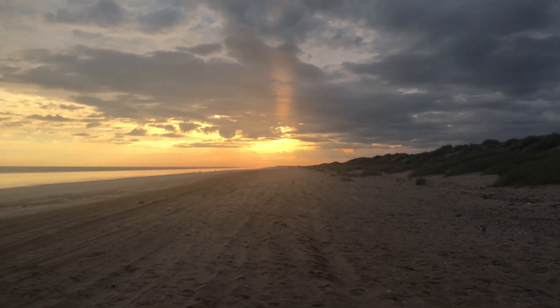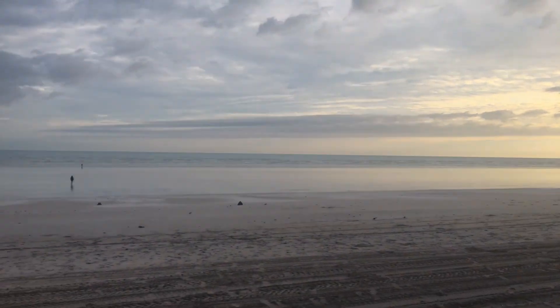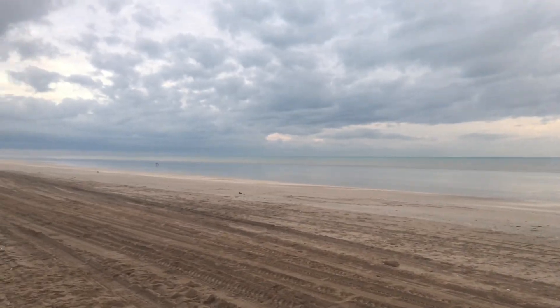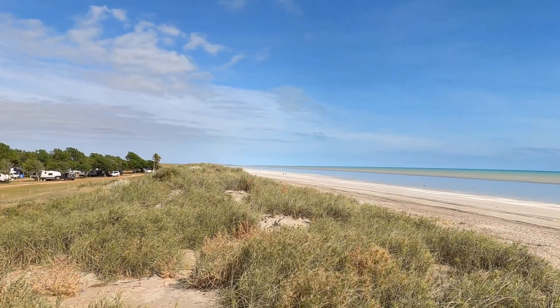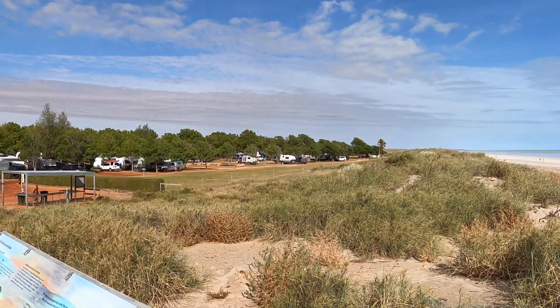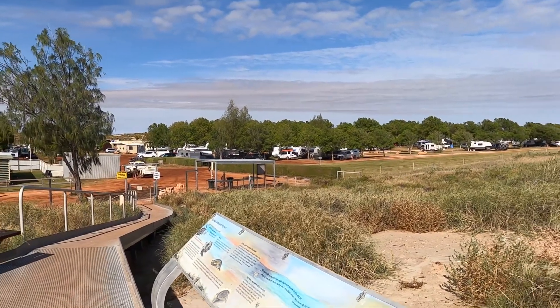There's the sunrise at one end of the beach — this is in the morning. A lovely 10km run on the beach here. And then later you'll see the sun set at the other end of the beach. It's quite amazing that you can see both the sunrise and the sunset on the beach here.